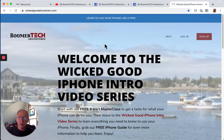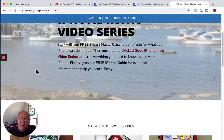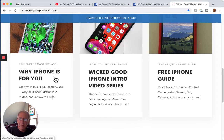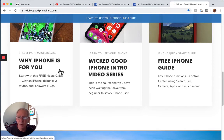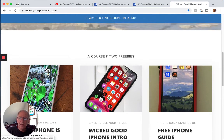One of our other resources is something called the Wicked Good iPhone Introduction Video Series. This has been out for a while but has just been renovated with lots of new videos. We actually sell the course, and you'll hear more about that. On this page we also have a free three-part master class entitled Why the iPhone is for You. It debunks a couple of myths, answers frequently asked questions, and gives you good reasons why you might like an iPhone. That's a free master class available here, and we'll have links to all these things down below.